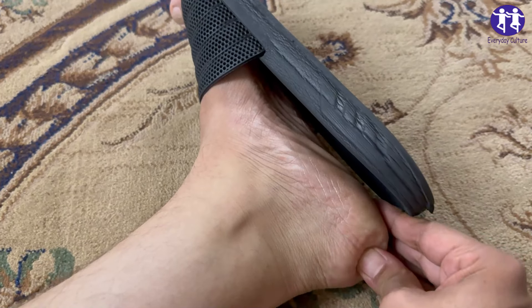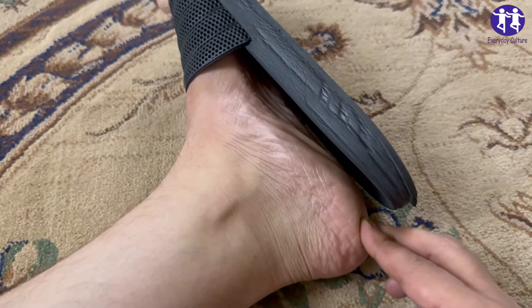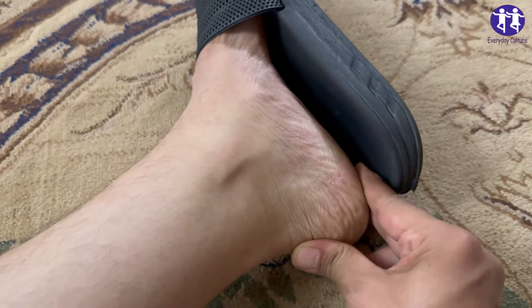Let's start with cherries. These deliciously sweet gems aren't just Instagram-worthy — they're packed with antioxidants that help lower uric acid levels.